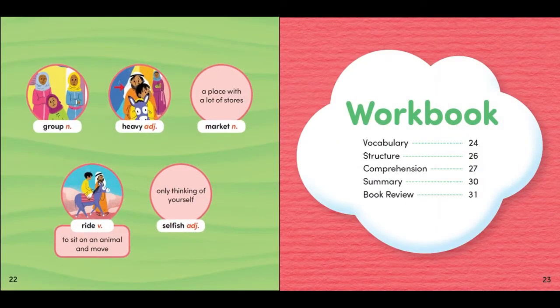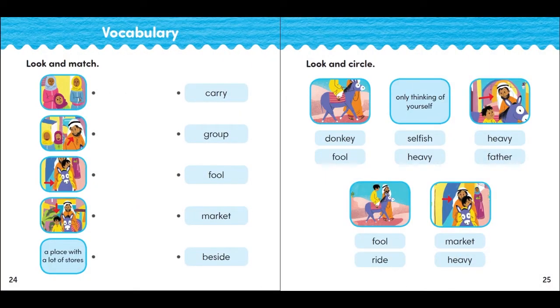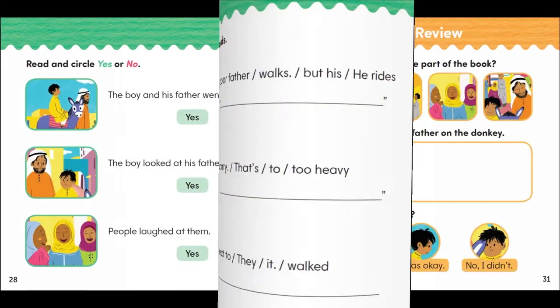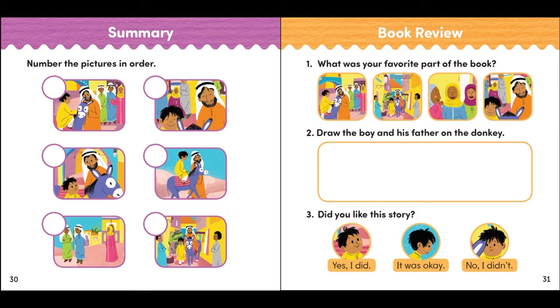Each story is accompanied by a workbook of activities to enrich children's comprehension. Simple activities cover key vocabulary, structures, and comprehension, and give children opportunities to retell and give their opinion about what they've read.